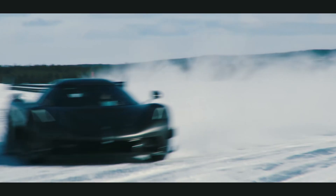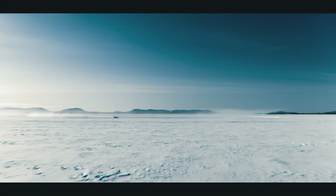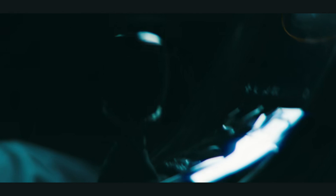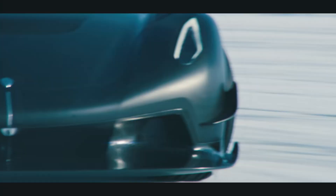The Koenigsegg Jesko Absolute goes 330 miles per hour. 330 miles per hour. It's powered by a twin turbo V8, has a two and a half second zero to 60, and a zero to 100 of 4.1 seconds. Zero to 100 miles an hour in 4.1 seconds.